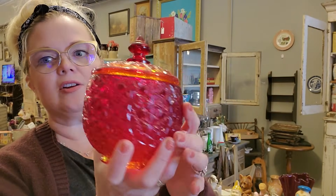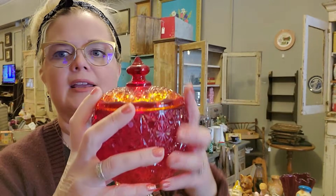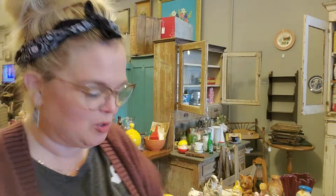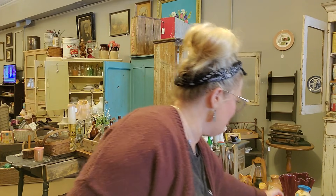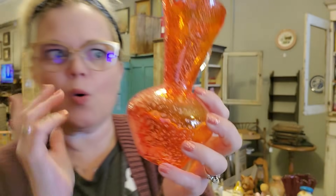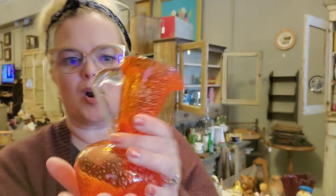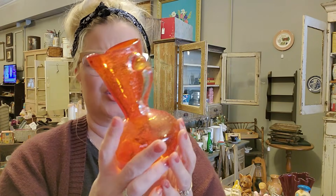Then we got some Amberina glass. Now this is true Amberina — it is not flash painted on. It's kind of an ombre: it goes from orange to red to orange to red again. I don't know the pattern — I know you guys probably do, and you can leave it in the comments. This piece is fun. This is a hand-blown piece — orange glass with silver flecks in it. I've seen them with gold, but I've not seen the silver in them. This is beautiful. It has an applied handle, and the pontil mark has not been sanded down.